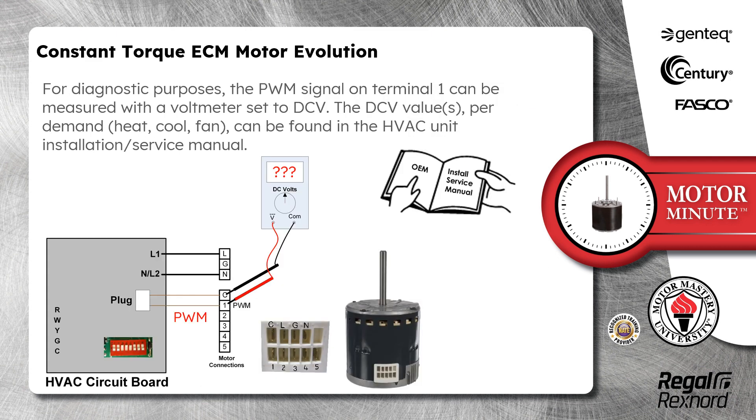For diagnostic purposes, the PWM signal on terminal 1 can be measured with a voltmeter set to DC volts. The DC voltage values per demand — heat, cool, or fan — can be found in the HVAC unit installation and/or service manual.